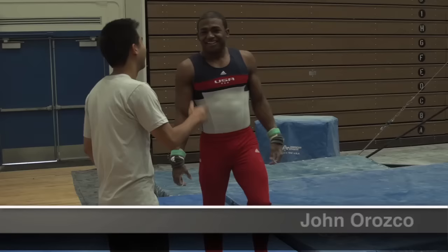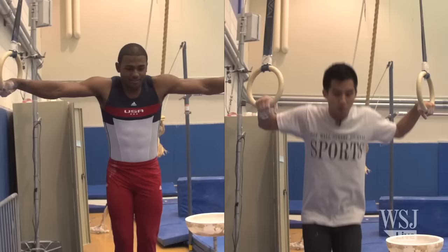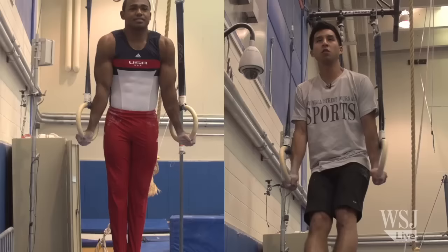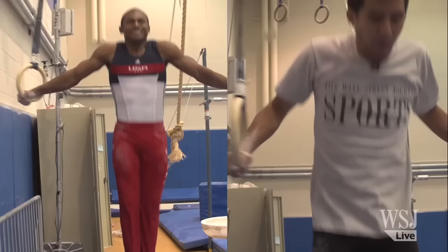I met him at the Olympic Training Center in Colorado. First up was an equipment check — he has the physique for it, which I don't quite have. John showed me how to do three things on the rings: a support hold, an L-seat, and a tuck planche.